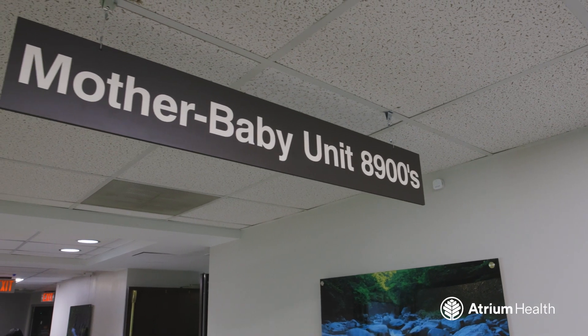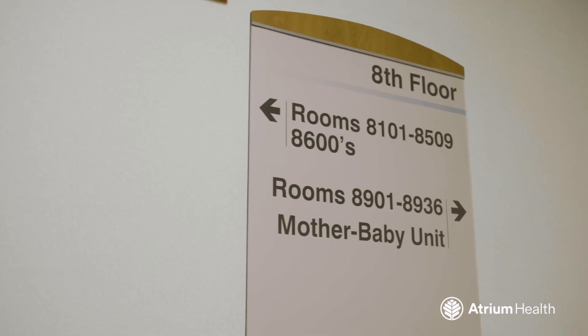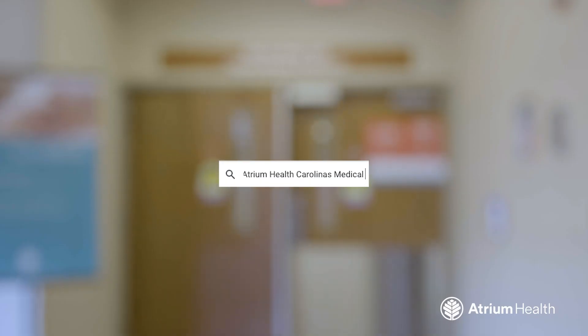Ready for a virtual tour? Let's go inside our facility, check out the amenities, and learn more about what to expect during your stay.